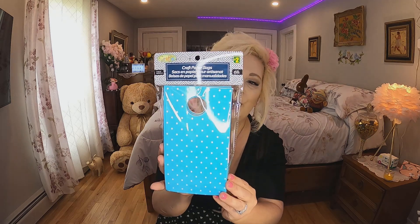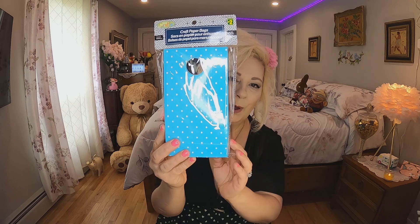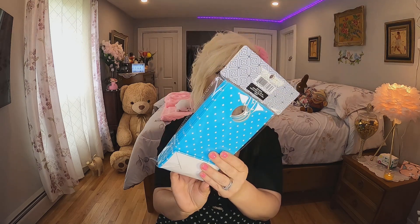I'm going to be sending some gifts out soon, so I got some craft paper bags for two dollars. I thought the color was just so nice and the little polka dots are so cute. For two dollars — perfect, I'll bring those home.